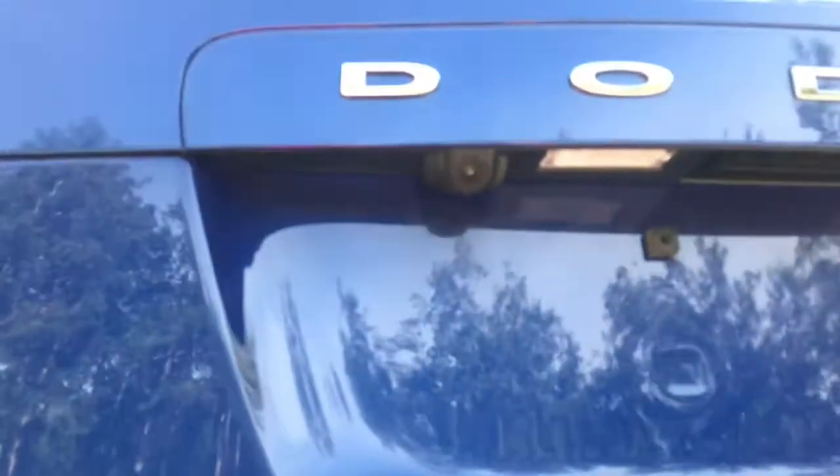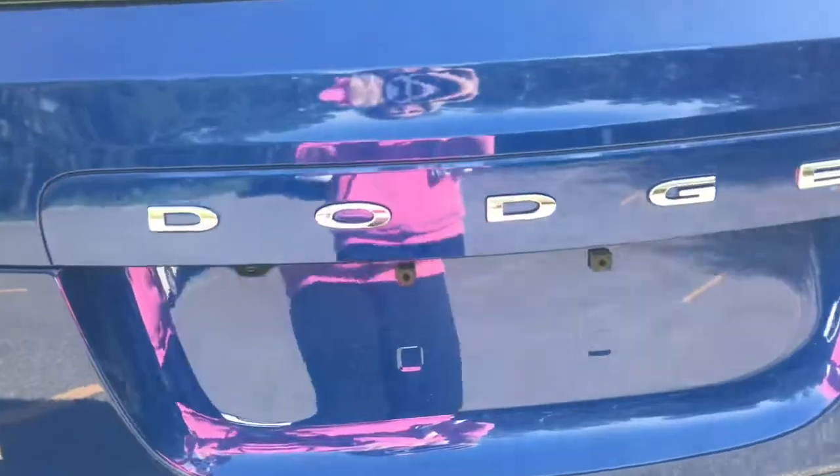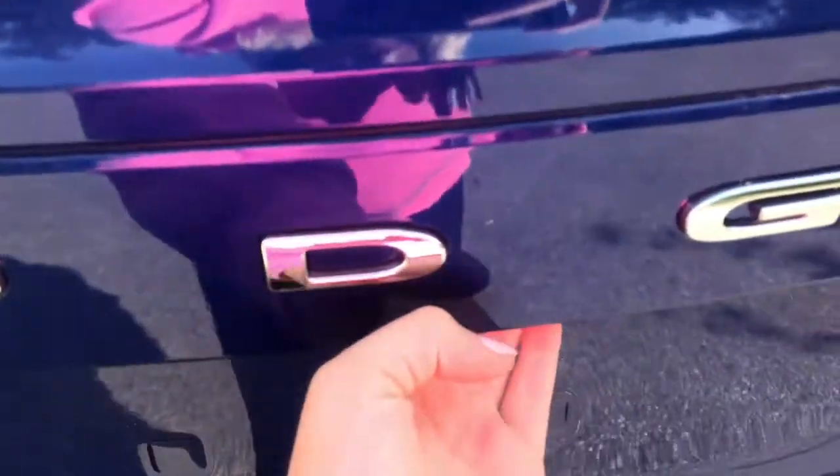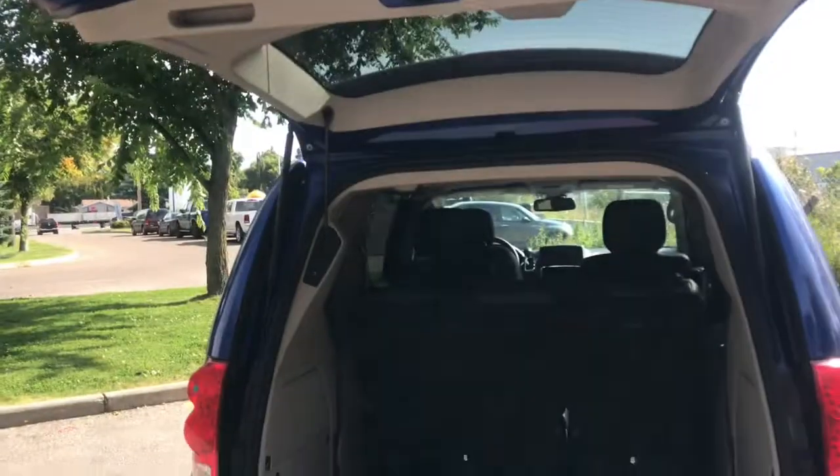These sensors work together with your backup camera to create your Park Assist Park View camera, which will give you a seamless parking experience. Another feature of this vehicle is the power liftgate — simply press, slightly pull, and it lifts for you.